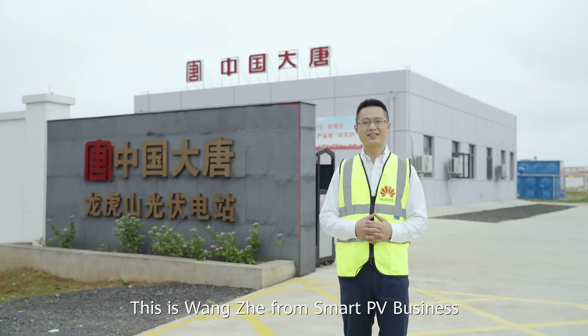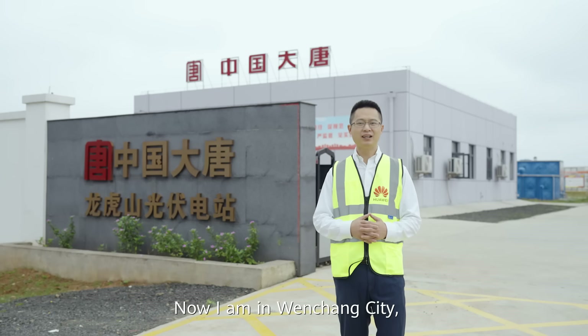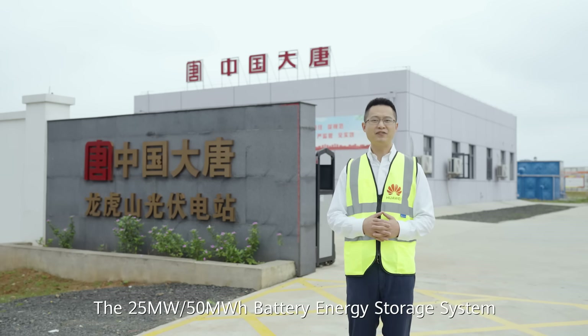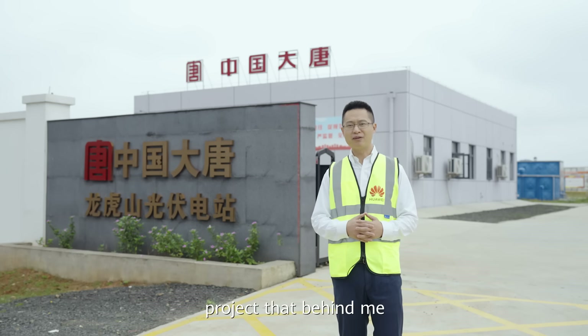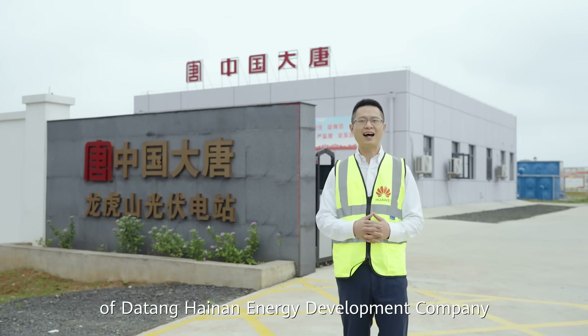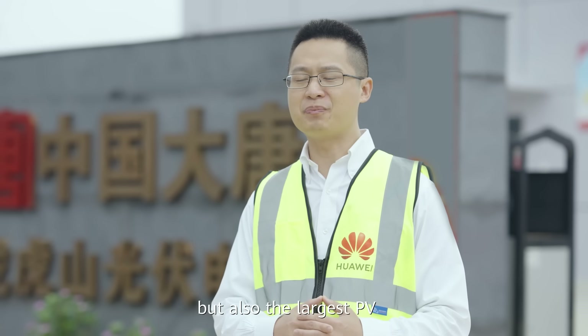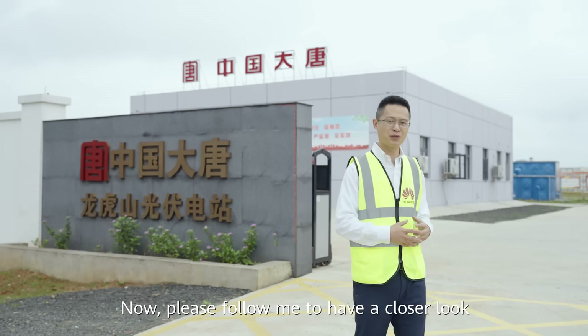Hello everyone, this is Wang Zhe from Smart PV Business of Huawei Digital Power. Now I'm in Wenchang City, Hainan Province of China. The 25 megawatts, 50 megawatt-hour battery energy storage system behind me is not only the benchmark project of Datang Hainan Energy Development Company, but also the largest PV and ESS project in Hainan Province. Please follow me to have a closer look.